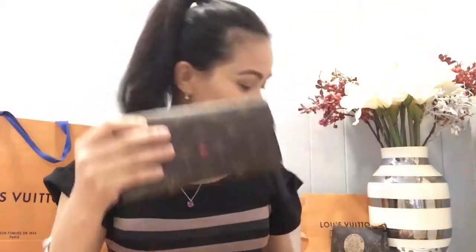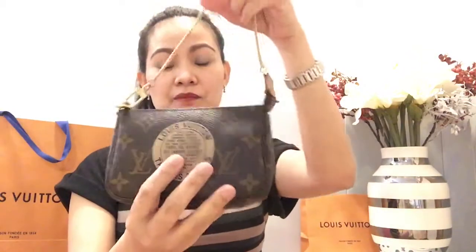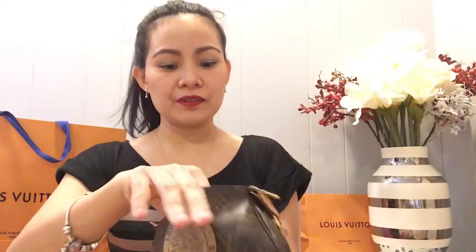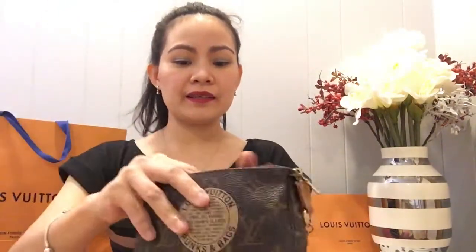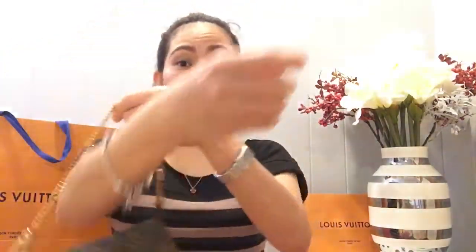Another item is my mini pochette. I really like this mini pochette because it fits my powder and lipstick, some small things, and even my headphones. You can use the tie to wear it as a wristlet when you're going out — it's very nice and handy.